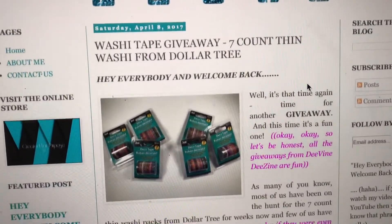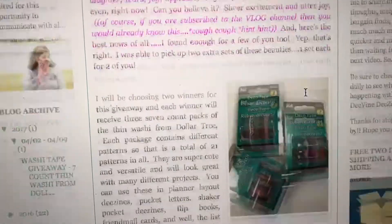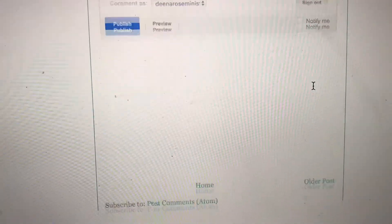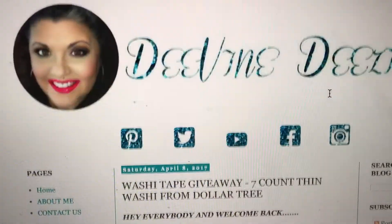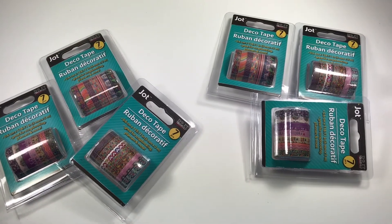This giveaway is going to be happening over on the blog at divinedesign.blogspot.com — I'll have that linked for you down below so you can hop on over. All the details will be listed there for you, as well as all of the rules for entry, so you're going to want to hop on over and find out how long this giveaway will be open.